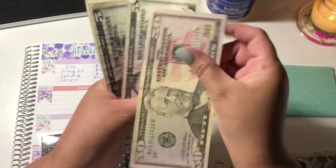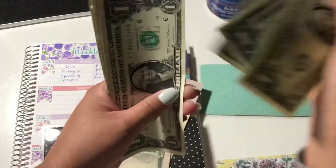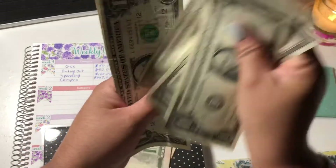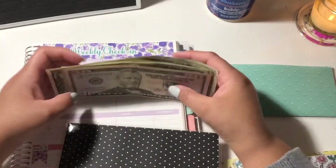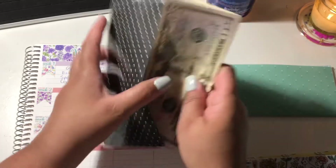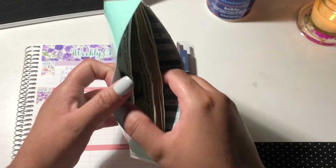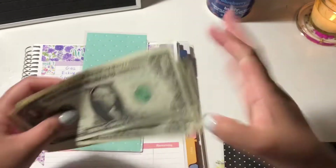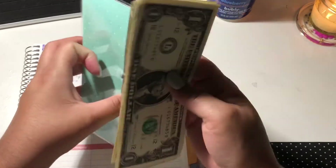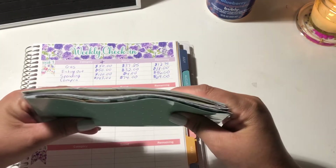My Compra should have $69. Counting: $55, $60, $61... up to $69. Confirmed. And household — I did not spend money on household but let's count it. I should have $55: $20, $30, $40, $51, $52, $53, $54, $55. Household is good. I'm going to put these back in my wallet and get my coins.